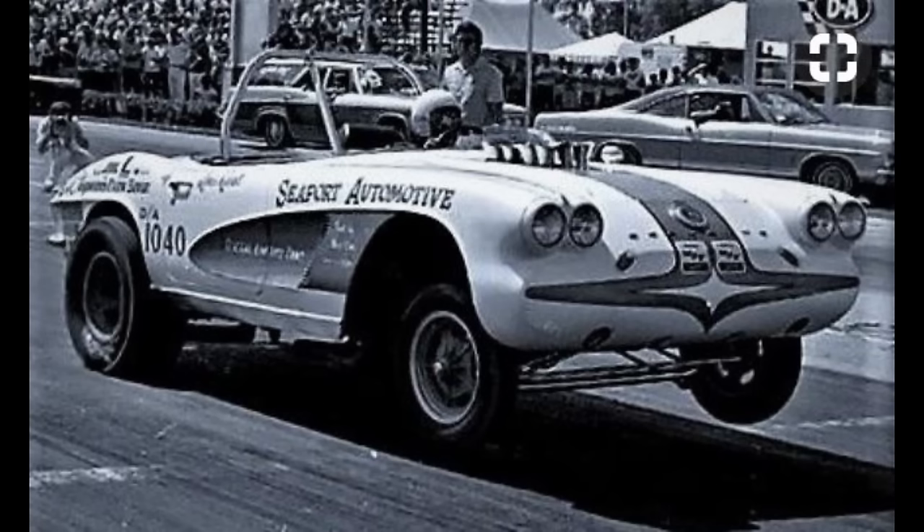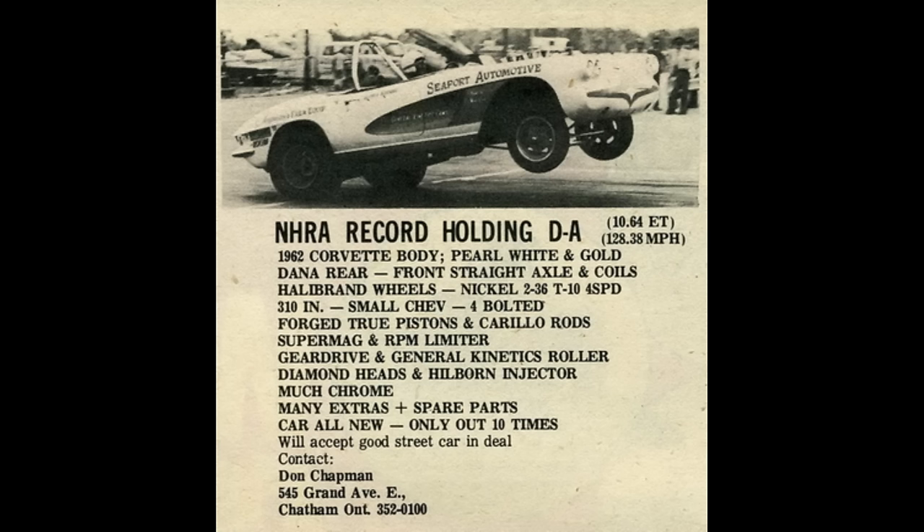This 1962 Corvette was an NHRA record holder in D-Altered. It ran a 10.64 at 128 mph. Mr. Don Chapman was selling the car and willing to take a good street car in the deal. I don't know what he was asking for it, but those Hallibrand wheels alone are bringing thousands of dollars a set today, if you can even find them.